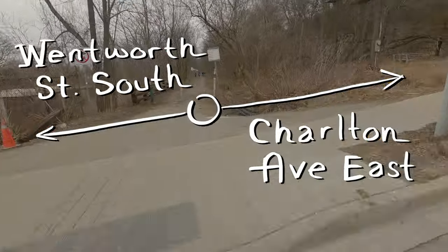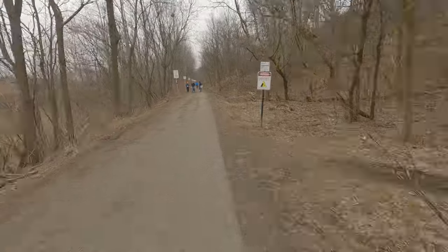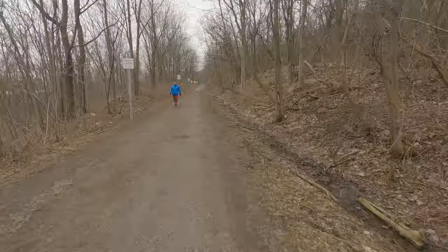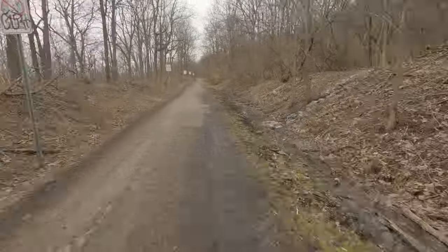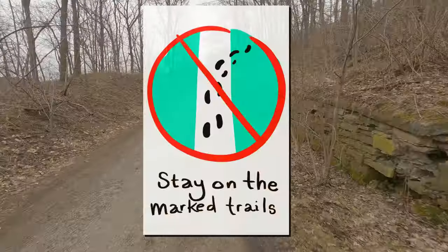This is where a 5.4 kilometer section of trail does not connect to anything else for bicyclists. In case you're wondering what all these signs say, they pretty much all say the same thing: stay on the marked trails.